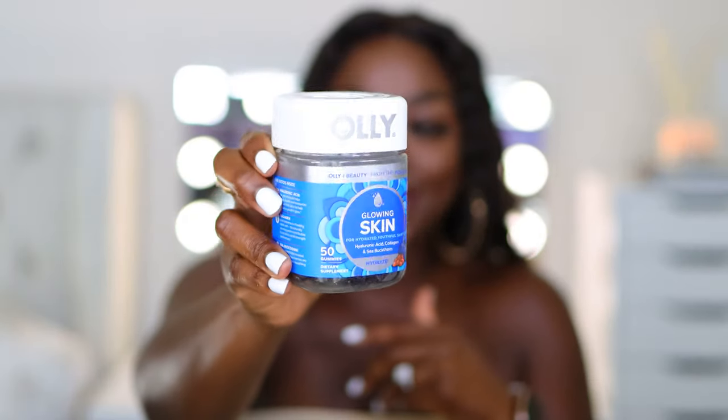Honestly, I'm all about aesthetics and the packaging to me is just gorgeous. It stands out every time I'm in the stores — my eyes are drawn to all of the Oli supplements. Love this. Definitely recommend.